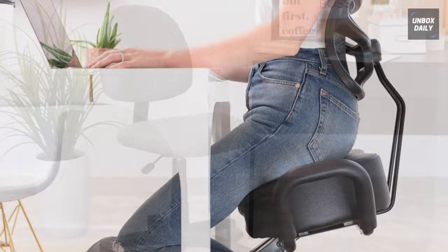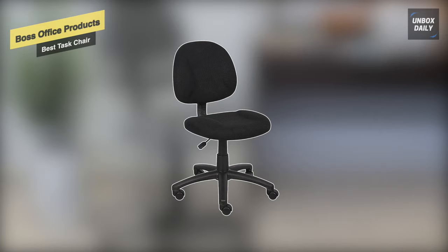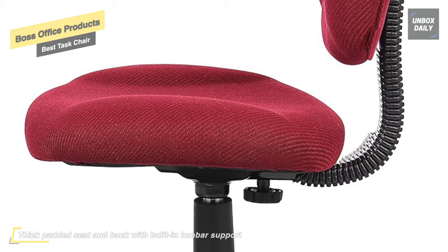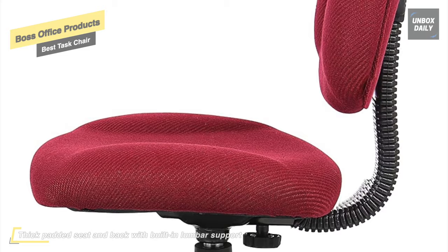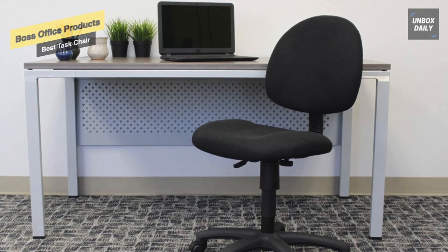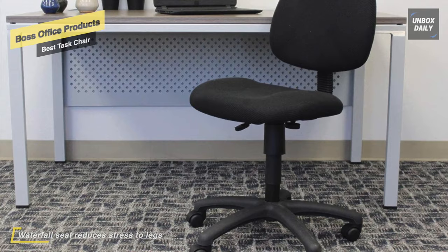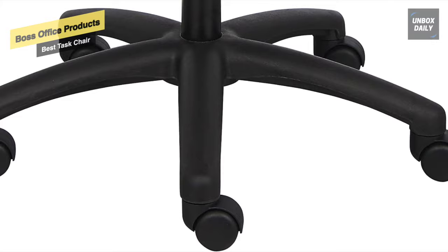The Boss Black Deluxe Posture Chair is made with a blue tweed fabric and also comes in red, black, and gray. It is lightweight at just 23 pounds, yet has a weight capacity of 250 pounds. Movement is easy thanks to the five-star nylon base with hooded double-wheel casters. Users can adjust the height with a pneumatic gas lift and adjust the depth of the back with built-in lumbar support and a waterfall seat design to reduce leg stress by increasing circulation.